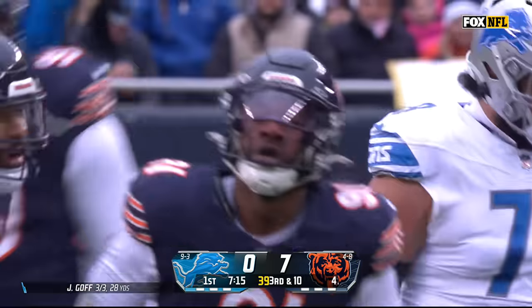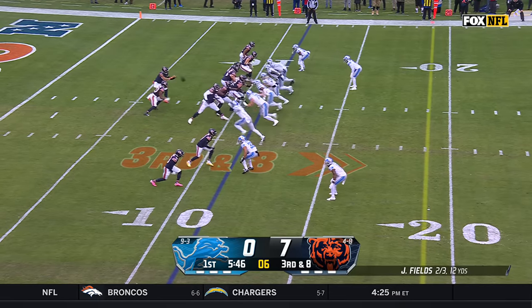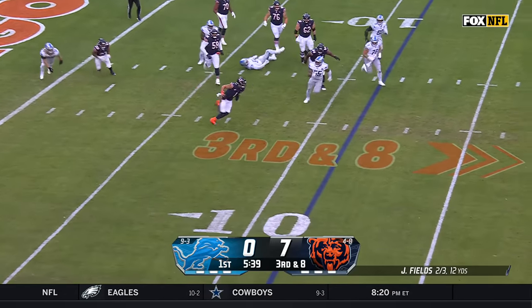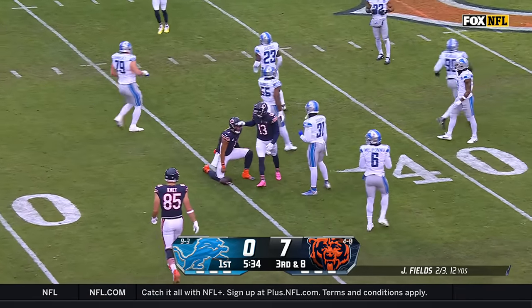Bears bring a blitz and they get to Goff — it's Yannick Ngakoue. Lions trying to generate a pass rush here. Hunter, Hutchinson at the bottom against Darnell Wright. Fields somehow escapes, still on his feet.